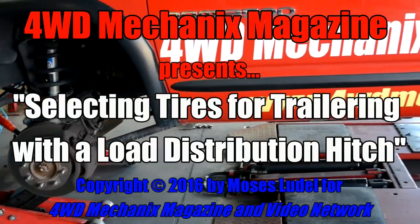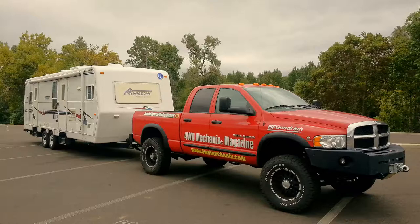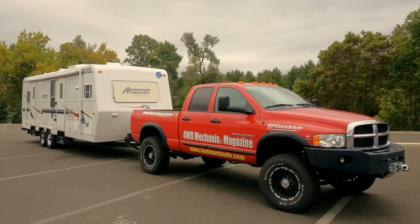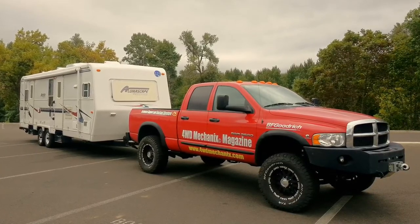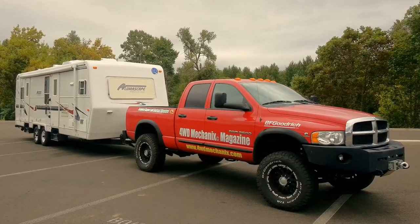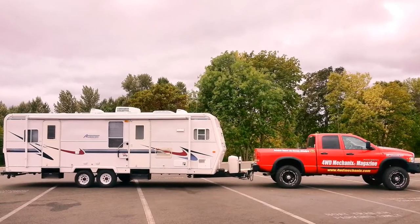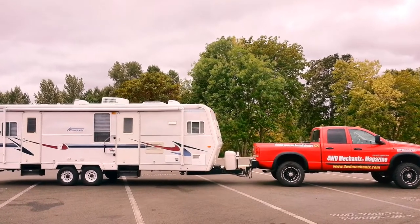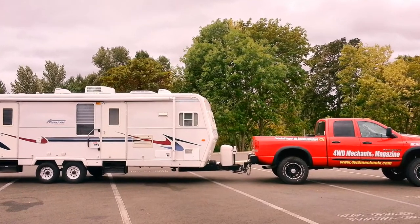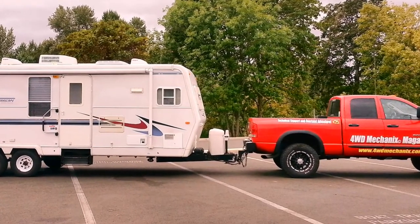The upgrades on the magazine's Dodge Ram 3500 truck have added to the curb weight. In addition to the real-world curb weight of 8,600 pounds, we've added a travel trailer of 8,200 additional pounds. This 16,800 pounds of gross combination weight is distributed over an equalizing hitch, so that not only the trailer chassis but the truck chassis as well is weighted.